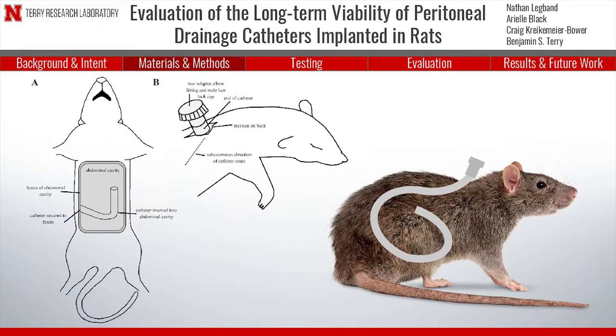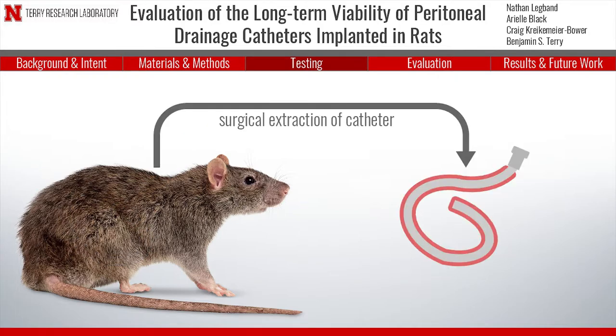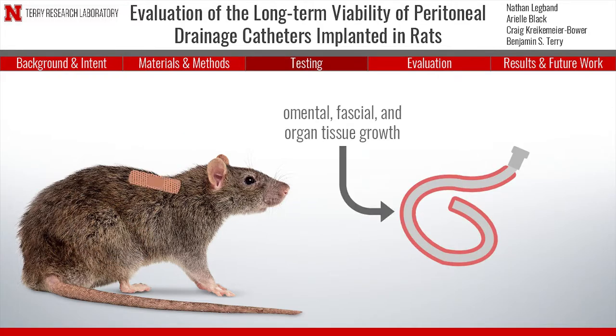In accordance with standards set by the Institutional Animal Care and Use Committee, 12 rats each had one type of catheter surgically implanted intraperitoneally and routed subcutaneously to its back, closed off by an external port. Researchers tested the catheters every 12 hours for 12 days using short-dwell and long-dwell infusion of saline. At the end of each study, the catheter was surgically removed in order to observe the foreign body reaction.